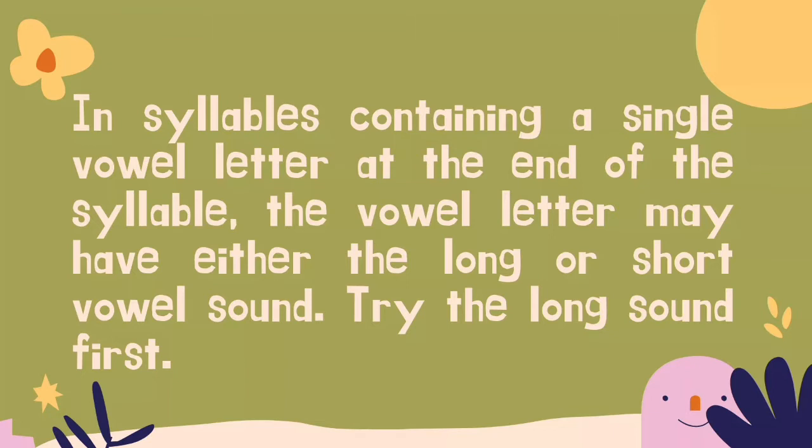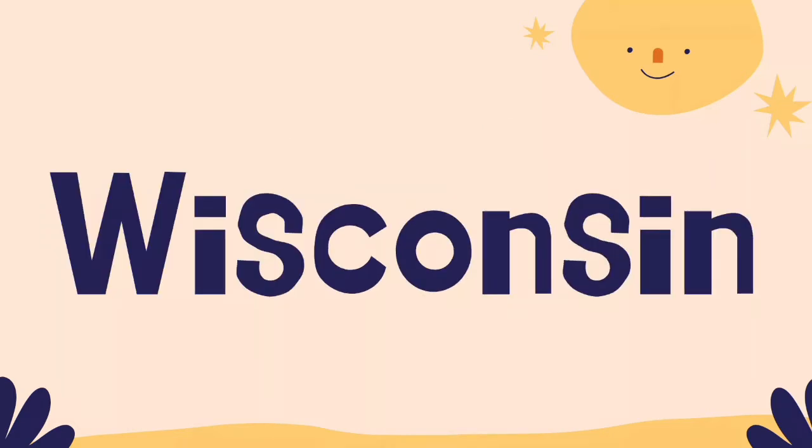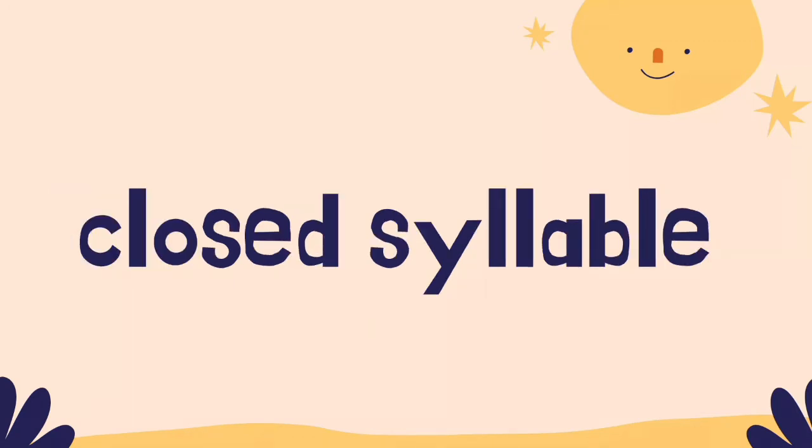Note that this has the same effect as rule number one. When there is only one vowel in a syllable and it is followed by at least one consonant, the vowel usually makes its short sound. Examples include: on, itch, mascot, Wisconsin. This pattern is called a closed syllable because the consonant closes in the short vowel sound.